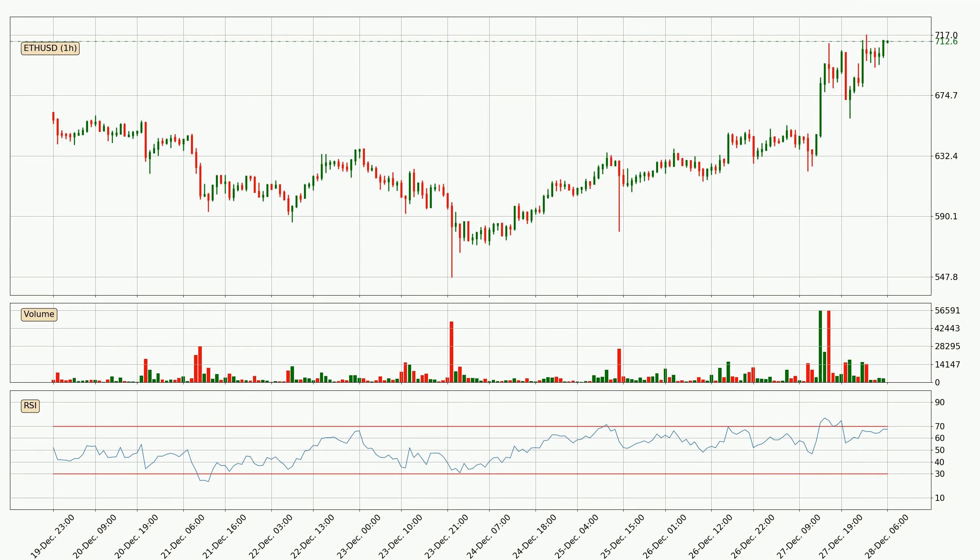Jumping to the hourly relative strength index, the current hourly RSI of 67 is located in the upper region, meaning that the price is being overbought and we can expect a comeback or for the price to remain on track for some time.